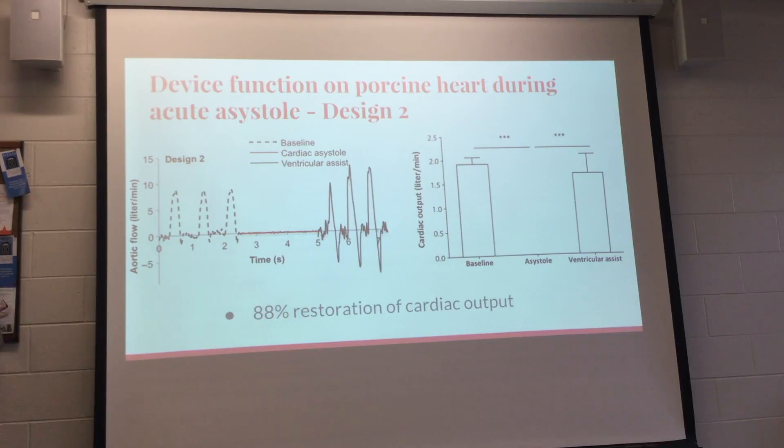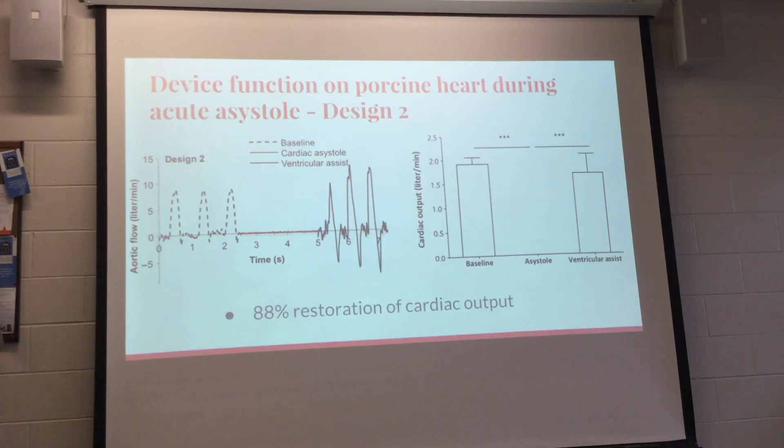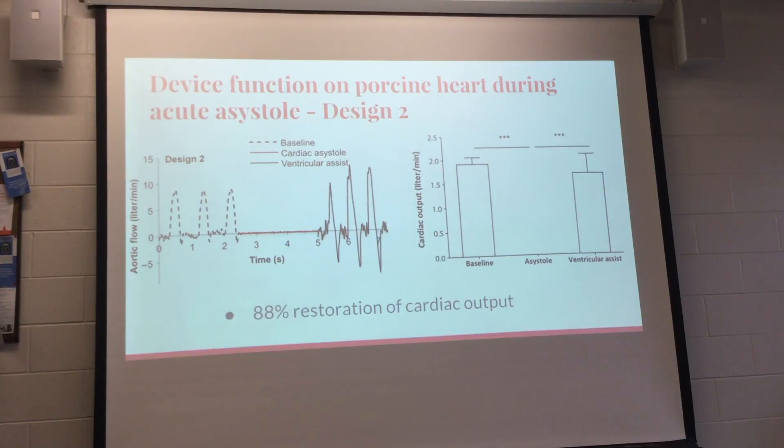A question arose about the flow going negative at some point. The explanation is that it represents the cardiac refill — blood going in and out, similar to the ups and downs of a normal cardiac cycle.